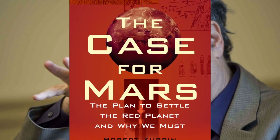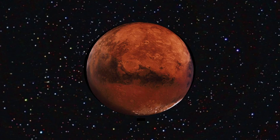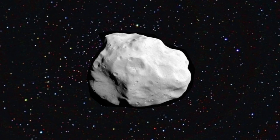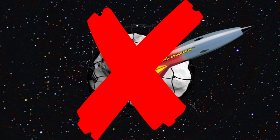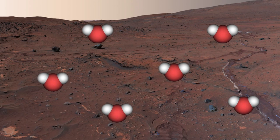Aerospace engineer Robert Zubrin, co-author of "The Case for Mars: The Plan to Settle the Red Planet and Why We Must," feels that Mars needs to be transformed by colonists, so directing an asteroid into the surface of the planet is probably not the way to go. He also rules out the actual hydrogen bombs that some folks have proposed. Hydrogen bombs — bad. Got it.